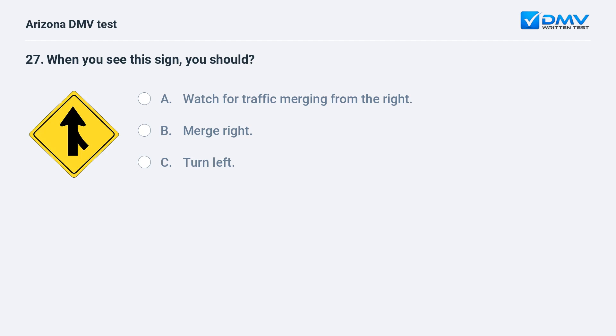When you see this sign, you should: A. Watch for traffic merging from the right. B. Merge right. C. Turn left. The correct answer is A: Watch for traffic merging from the right.